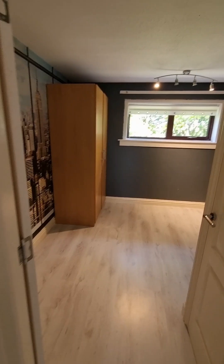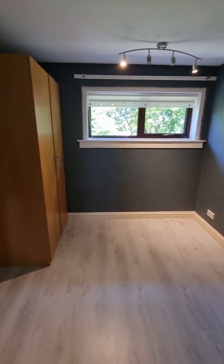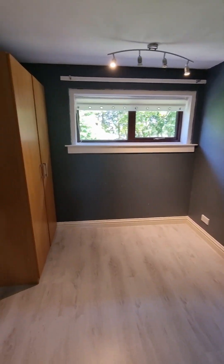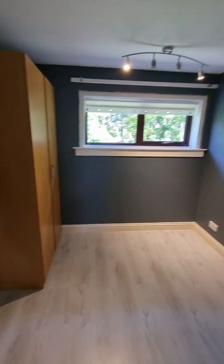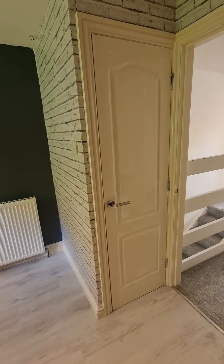Coming along we then have another bedroom. Again generous size — you can easily get a double bed in this space. And then just to the side here, again a storage cupboard.